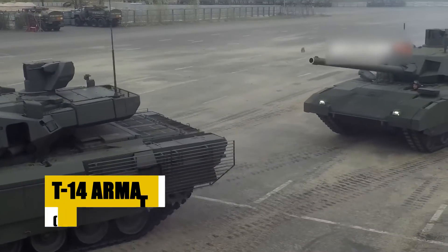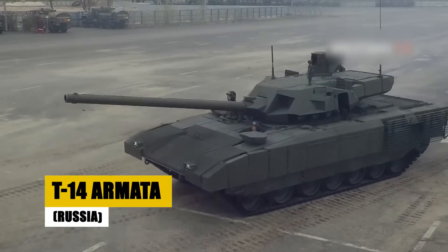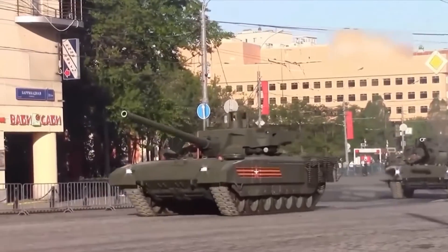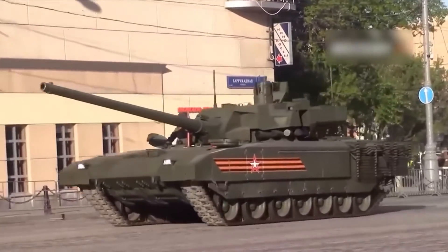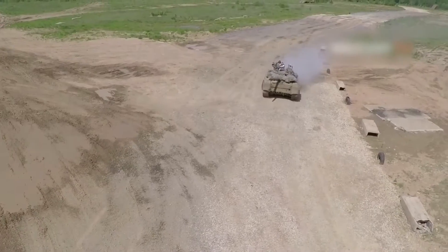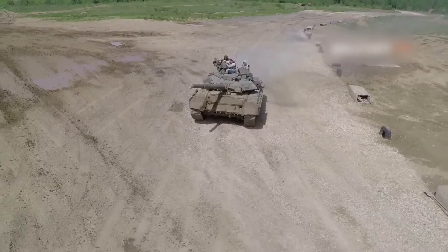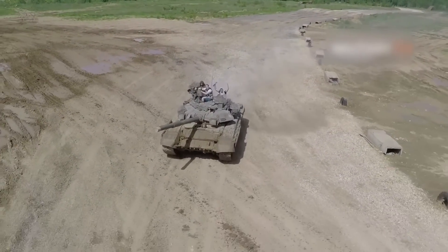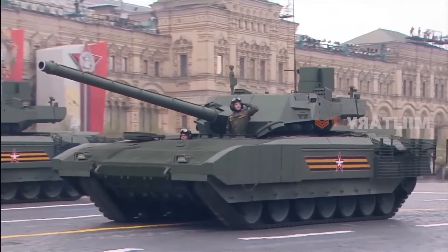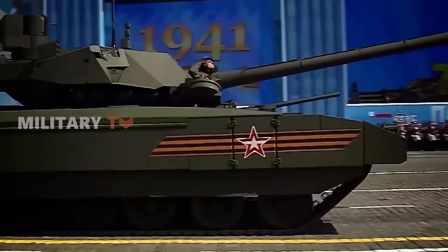Enter the T-14 Armata, Russia's innovative leap into future armored warfare. Featuring an unmanned turret, this next-gen tank offers advanced active protection and a reinforced crew capsule, enhancing battlefield survivability. The Armata sets new standards with its protective systems and operational efficiency, showcasing the potential to alter conventional engagement tactics. The T-14 Armata — Russia's vision of modern combat, merging technological prowess with strategic foresight.